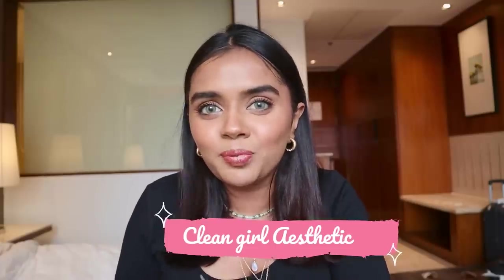Hi guys, welcome to my YouTube channel The Brown Daughter. I am Janvi Tiwari and today I am doing this makeup look. If you are watching internet makeup inspiration, you will see the clean girl aesthetic makeup look, and today we are going to do it. We enhance all the features of our face with minimal product usage — that is what we are going for.